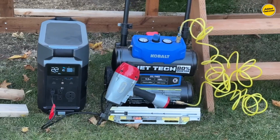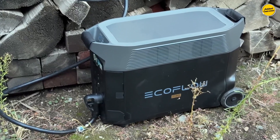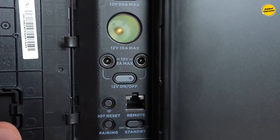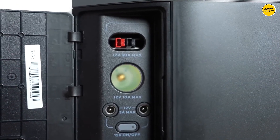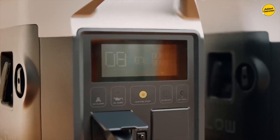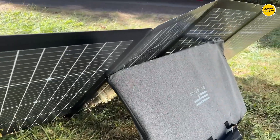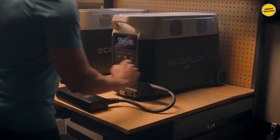Additionally, it incorporates an advanced battery management system, ensuring prolonged quality performance, capable of providing at least 3,500 charges without diminishing capacity. The EF EcoFlow Delta Pro is a top-tier choice designed to meet demanding power needs with efficiency and reliability, boasting a substantial capacity ideal for emergencies or extended camping trips.